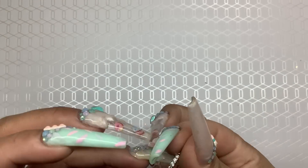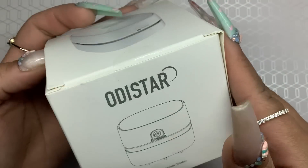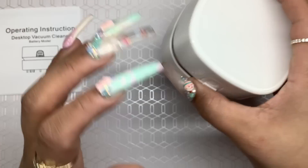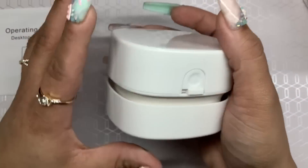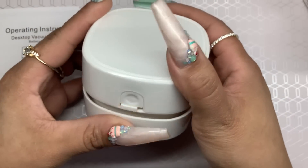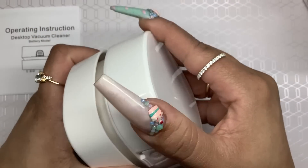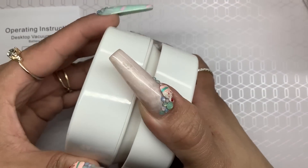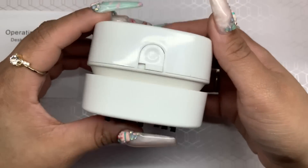Moving on to Amazon. I ended up getting one of these mini desktop vacuum cleaners — look at how cute this little thing is. If you have any glitter or dust, you can suck it up — I mainly bought it for glitter. I'm going to link everything to my Amazon storefront so it's easier for you guys. It doesn't have batteries... I'm going to have to read the directions on how to use it. I'll come back to it — I think this is going to be really useful.